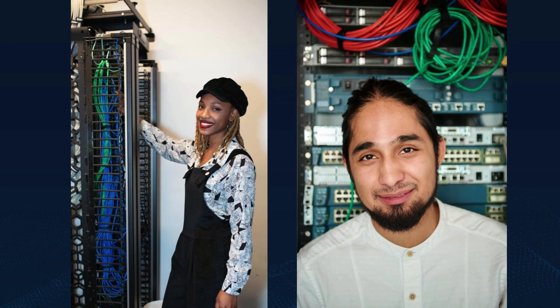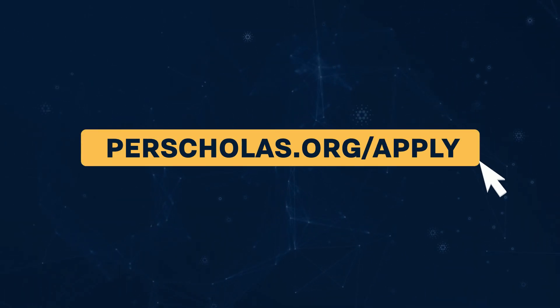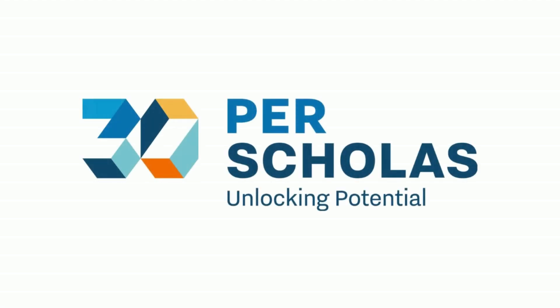Your proactive efforts, backed by our support, drive your success. Ready to kick-start your career in IT support? Visit perscolas.org/apply and start your journey with us today. Join us at Per Scholas and let's unlock your tech potential together. See you in class!